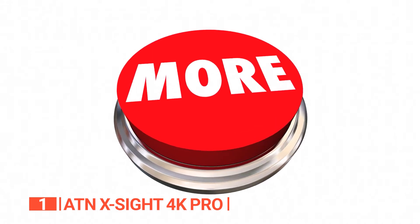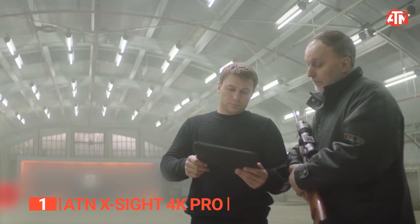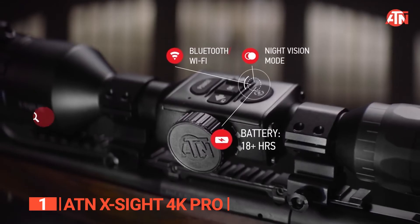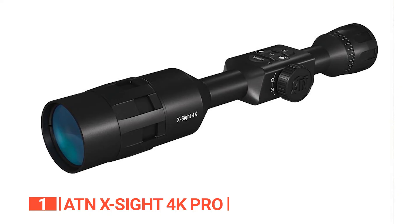This scope features a remarkable dual-stream video recording feature that allows you to effortlessly capture and share your hunting adventures. Not only can you stream high-definition video directly to your mobile device, but you can also simultaneously record the footage onto the SD card within the device itself. With this scope, you'll never miss a moment of excitement.